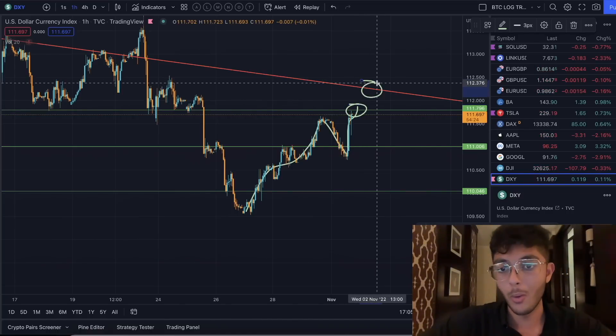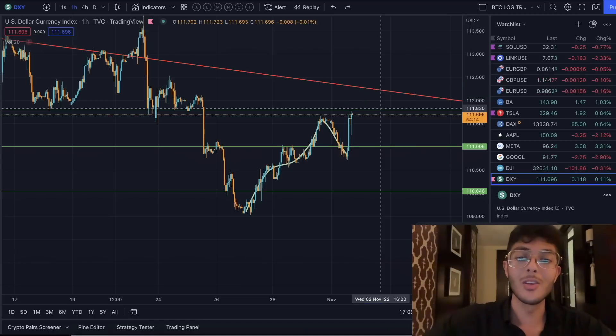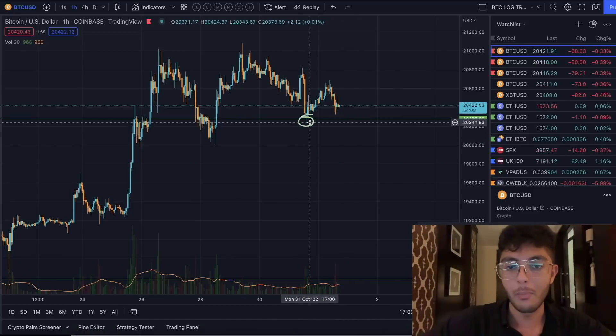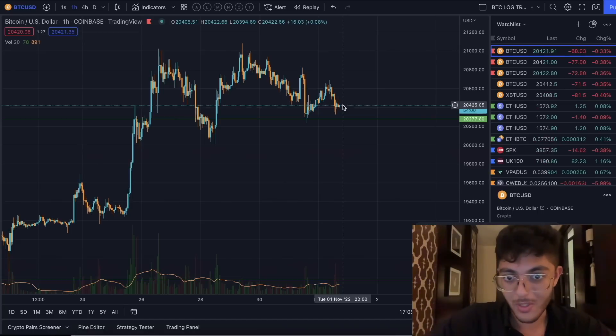These corrections come in the form of price-based corrections where we drop down, or time-based corrections where we trade sideways. What we've had right here is yet another correction for the dollar, showing us that we might have the strength to at least hit this resistance level. That already happened, or potentially go up to this next resistance level — that's basically the final line I'm seeing for the dollar.